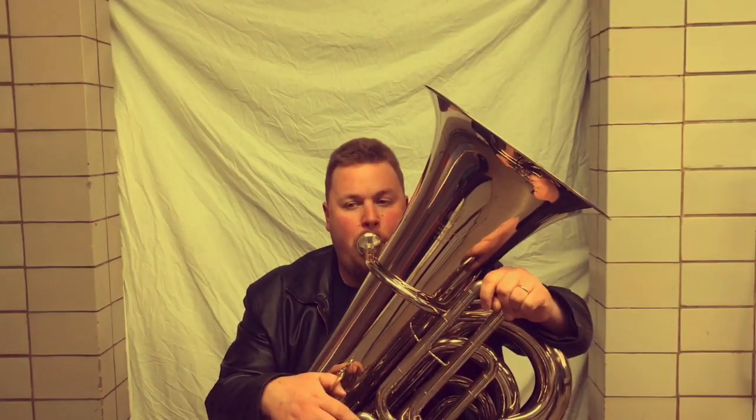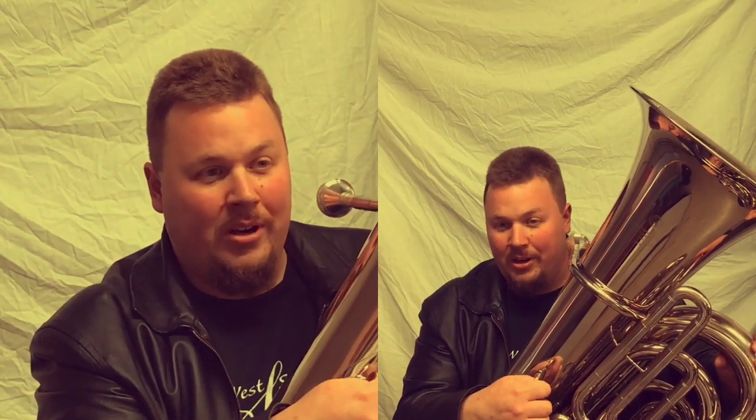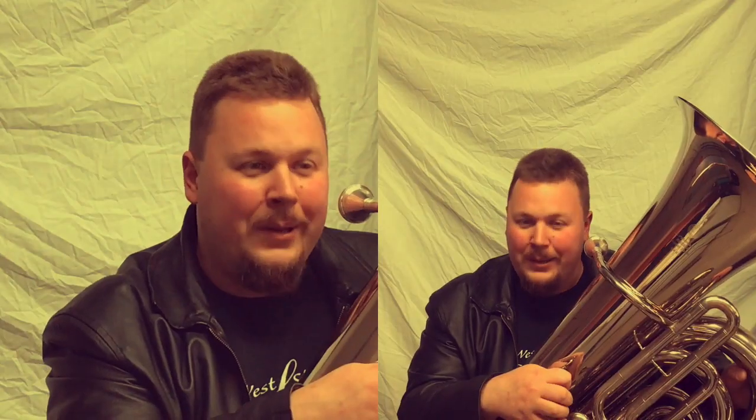I play a St. Petersburg 202N in B-flat. It is a tuba from Russia.